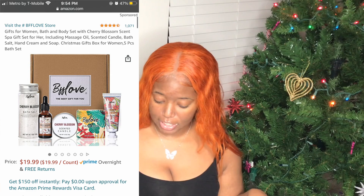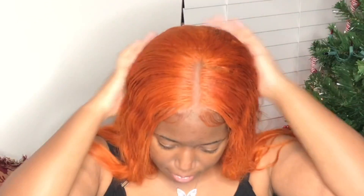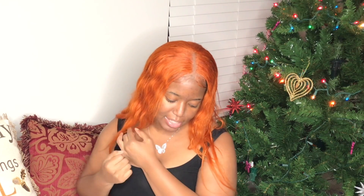Our next gift is a bath and body set scented in cherry blossom. Amazon has a lot of these, most under $25. It's a cute five-piece set with bath salt, massage oil, a scented candle, hand soap, and hand cream for $19.99. There's also an ocean-scented set for $20.99 with a bath bomb, candle, hand soap, body butter, and hand cream. A great gift for her.